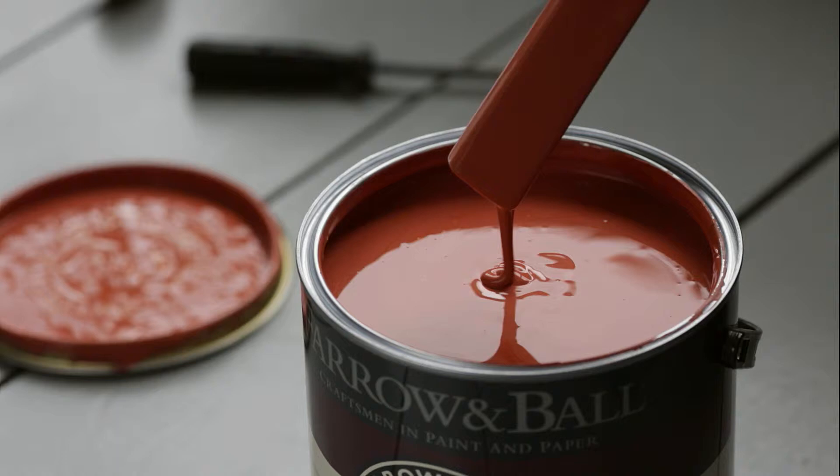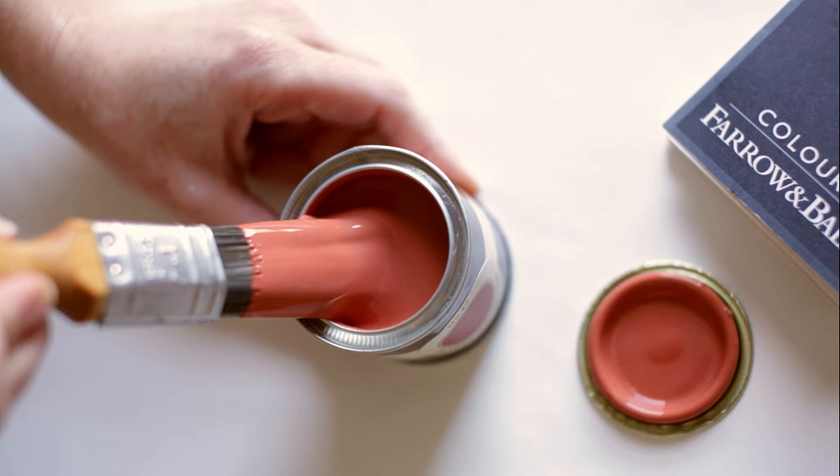The same colour can often look quite different depending on the light, so it is always useful to test it in first.